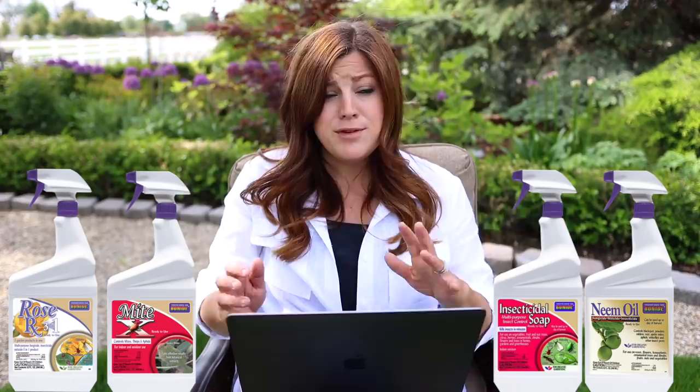CJ said: I'm getting white fly on my supertunias. What would you suggest? You could use a neem spray, insecticidal soap, Mit-X, or Rose RX - those are just a few that I've had experience with. Thankfully I don't deal with white flies that often, but I would give one of those sprays a try. If we remember to, we'll link some of those down below for you.